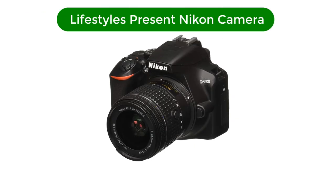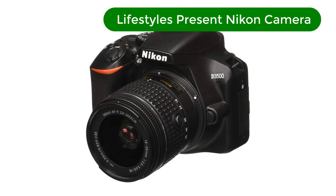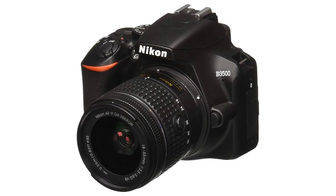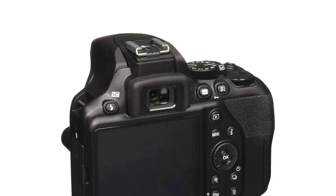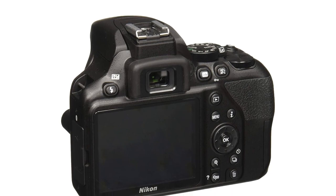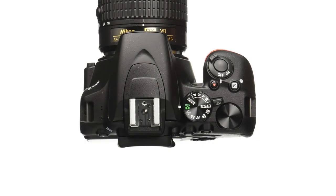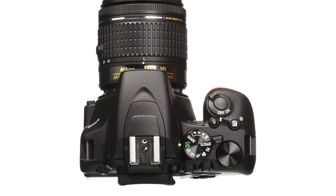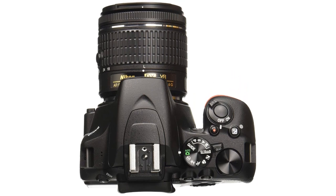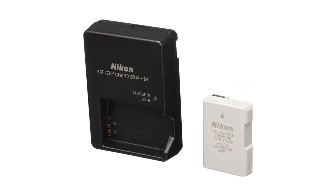Number 1. Our best pick is the Nikon D3500 DSLR camera. You don't need to be a photographer to know a great photo when you see one, and you don't need to be a photographer to take a great photo — you just need the D3500. It's as easy to use as a point-and-shoot, but it takes beautiful DSLR photos and videos that get noticed. It feels outstanding in your hands, sturdy and balanced with controls where you want them.